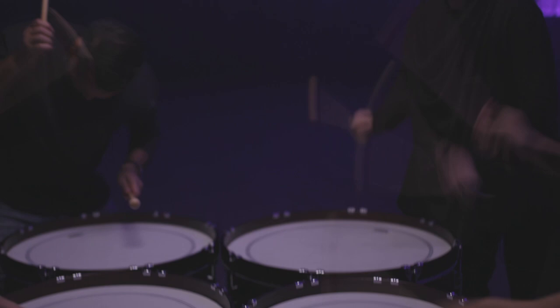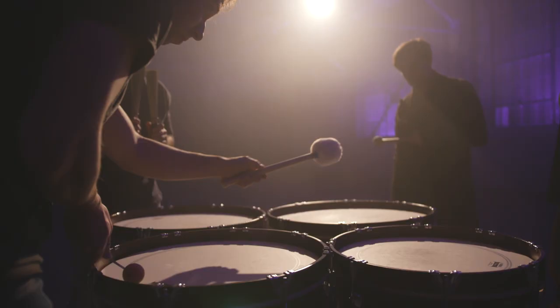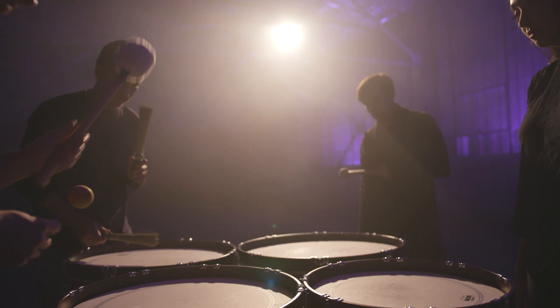I could see these impact drums being used in multiple percussion setups. When I have very high pitches and very low pitches, I think that the drum gives a voice to the multi-setup that it hasn't really had before.